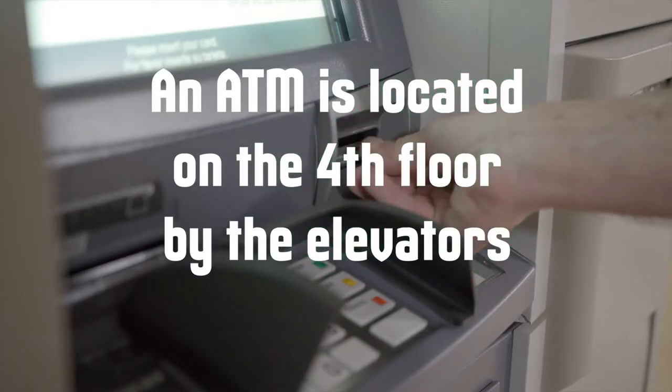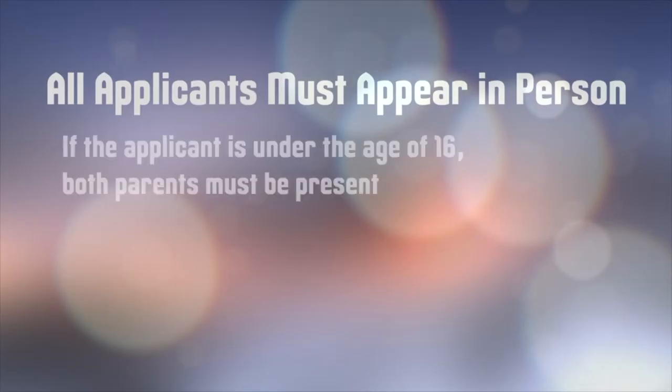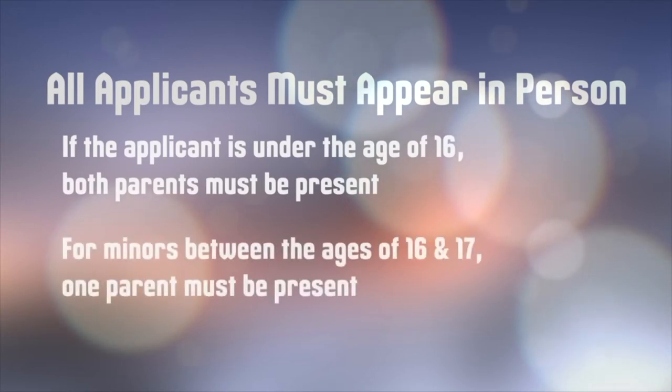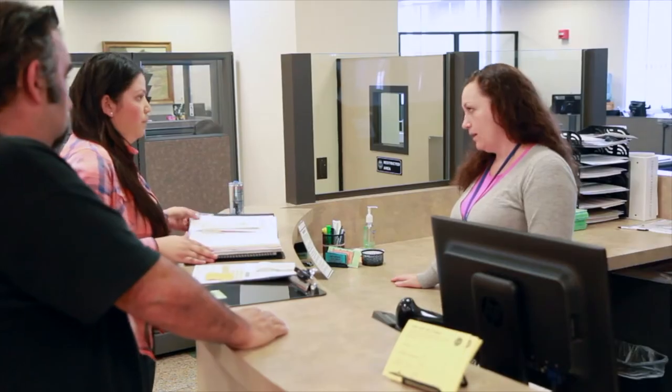There's an ATM located near the fourth floor elevators. All applicants must appear in person. If the applicant is under the age of 16, both parents must be present with the child. For minors between the ages of 16 and 17, one parent must be present. Additional requirements apply and staff is available to discuss this with you.